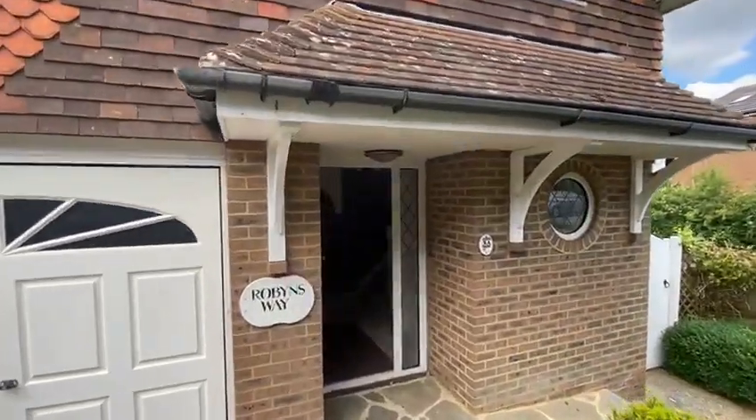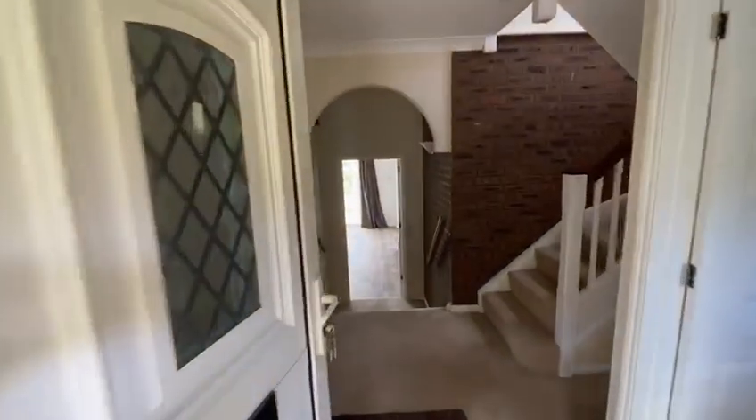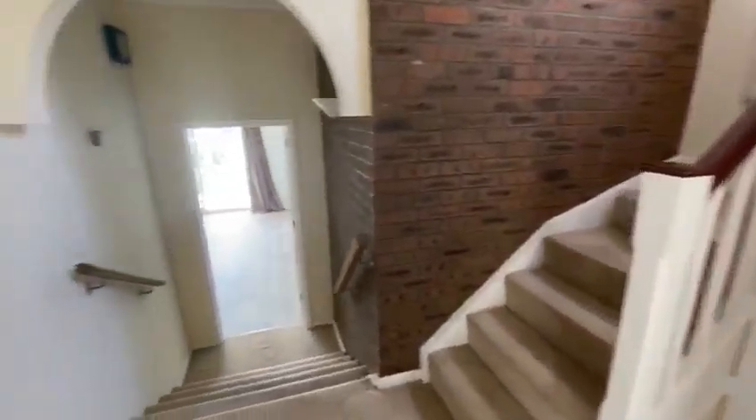This is a three-bedroom detached house with garage, driveway, and rear garden. Come in. Downstairs WC — this gives you access to the garage.